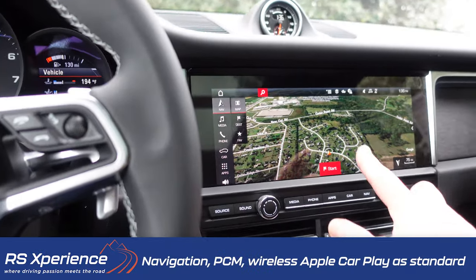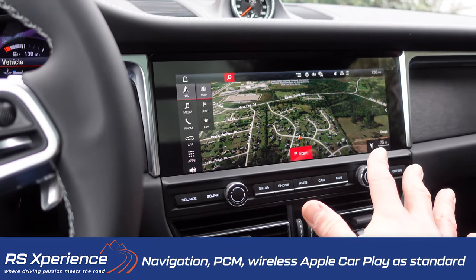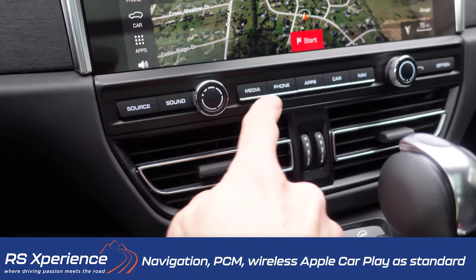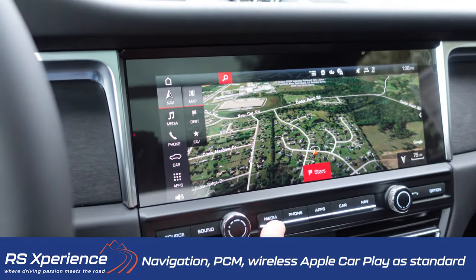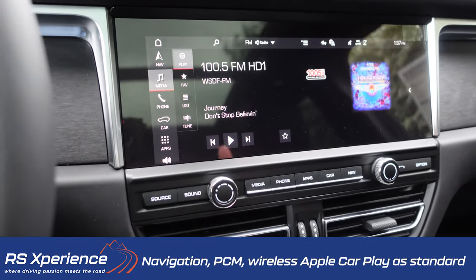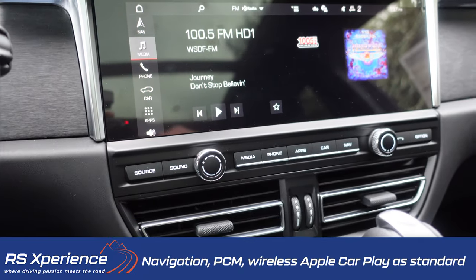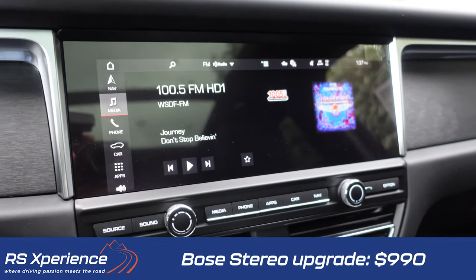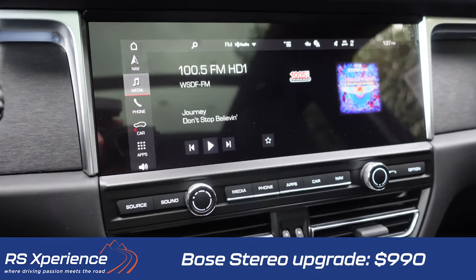Inside we also have the all-new Porsche Communication Management system — a 10.9-inch touchscreen with media, phone, apps, car settings, and navigation with a Google Maps view that I really like. The GTS comes standard with navigation as well as wireless Apple CarPlay and wireless Android Auto. The standard radio is the base sound package, but I'd really recommend spending the $990 for the optional Bose stereo — I think you'll be happy with it.